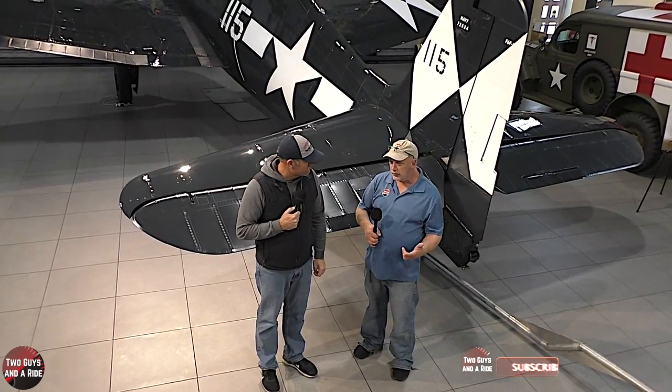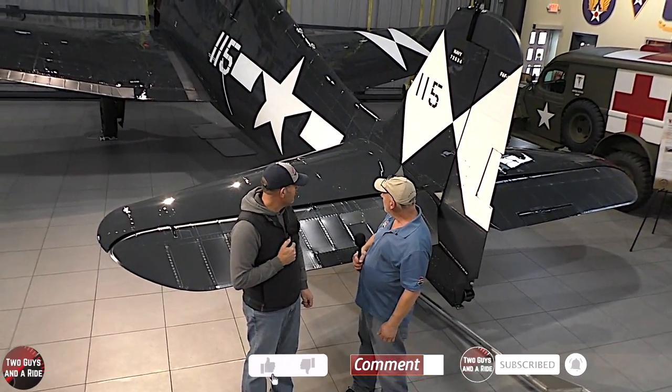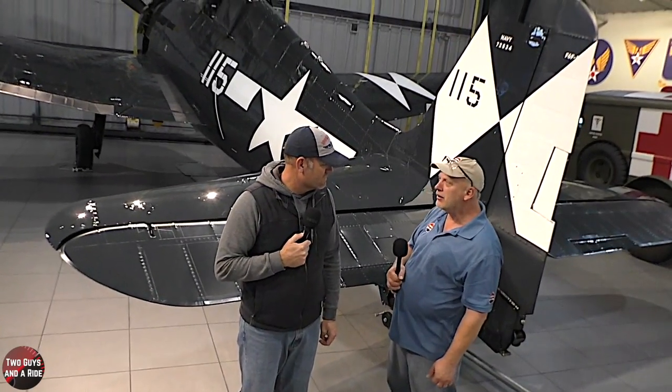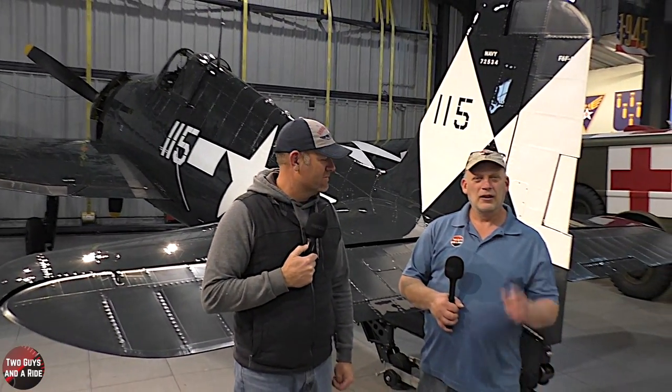Evan, thanks again for sharing with us this piece of history — this Hellcat airplane. What a beautiful airplane and a neat part of our history in World War II. Thanks again for sharing. Thanks for watching.